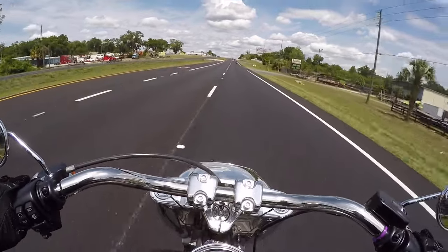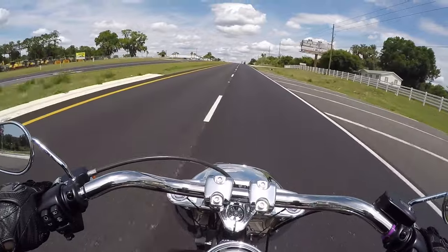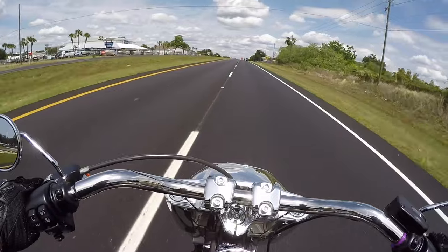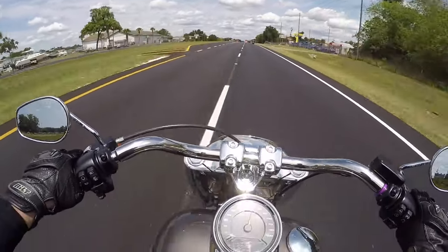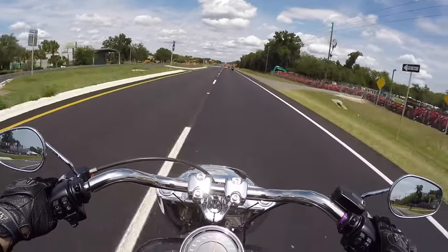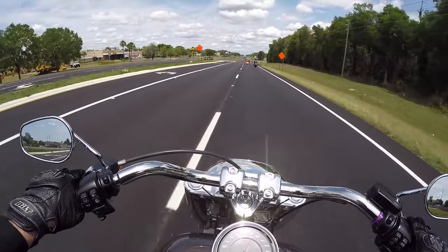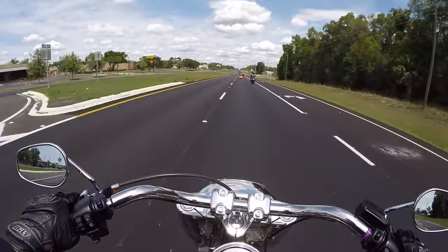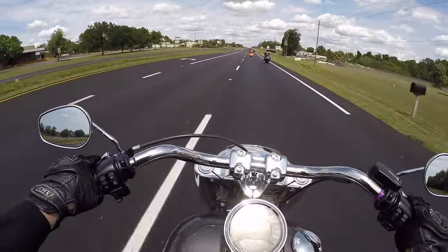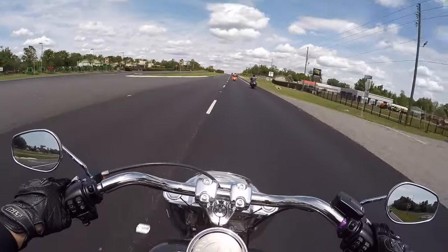Let's get it! Rev limiter — second gear goes to 70. Rev limiter in third gear: 80. No problem, no vibes — just a slight tingle in my butt. Third gear at 72 miles per hour, shifting into fourth — a little bit smoother as the RPMs drop.